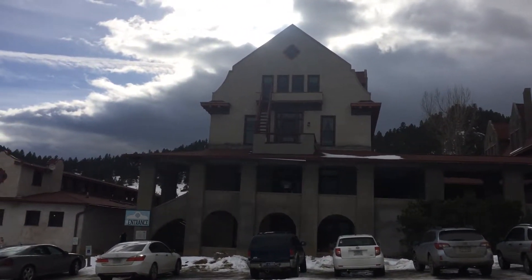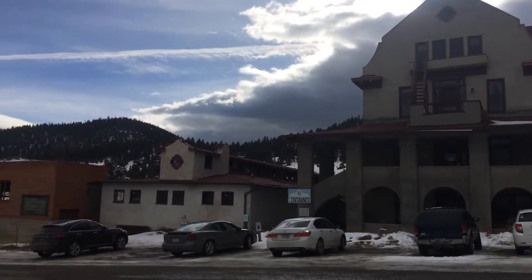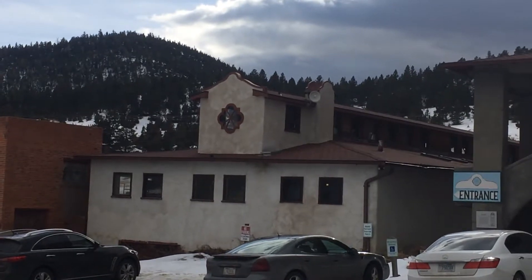Boulder, Montana. There's the whole thing. That small building right there was the original hot springs.